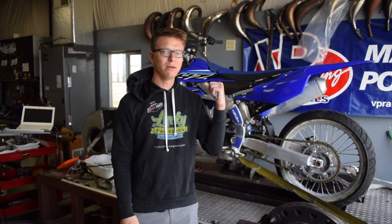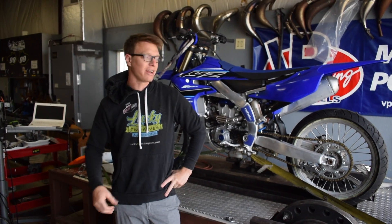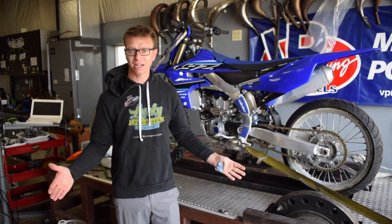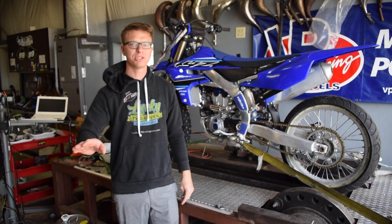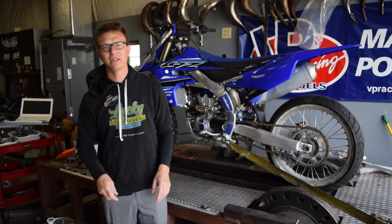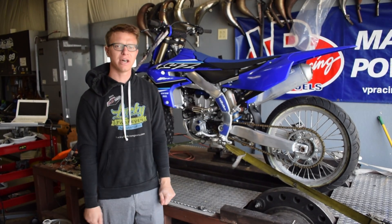Hey guys, Derek Harris here, HP Race Development. Behind me, that's a 2021 YZ250F. We've got an awesome video coming at you today because we're going to be testing how it runs on the dyno stock and baseline. We've got all the maps that you can throw in it through your phone — the Kiefer map, the MXA map, the free revving, the more hit. We're going to throw all that at you on the dyno today.